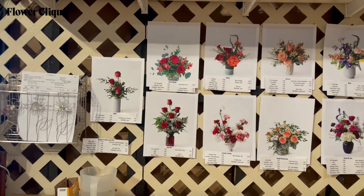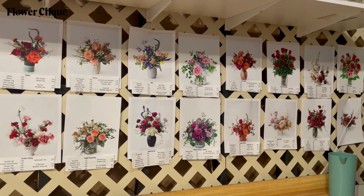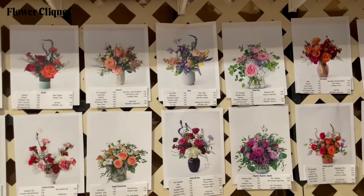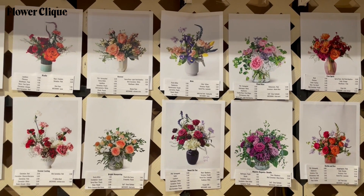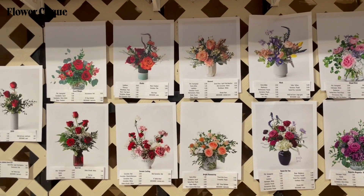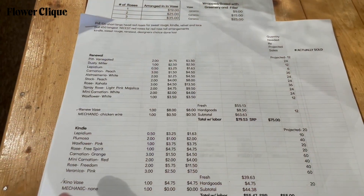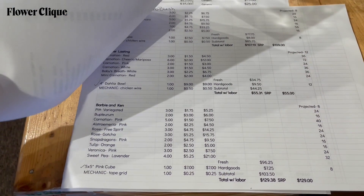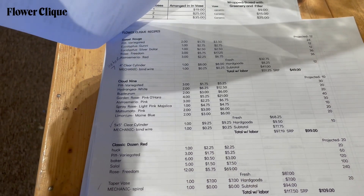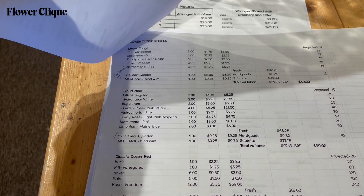We get printouts of all of our arrangements and recipes and put them up on the wall so that the entire team has access to them at a quick glance. This way, any helpers — if I needed to make, say, this arrangement 'The Wink' — I would just have them go over and pull the stems that I need. It's really easy. None of the pricing is up there because you've already done all that math to ensure profitability. I have printouts of all the recipes with the math, so if we have to make any changes, it's really quick for them to make a substitution — they can see that if someone didn't want hydrangea, they've got $12.50 left in the recipe.